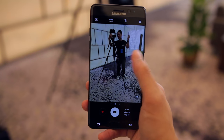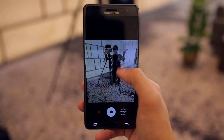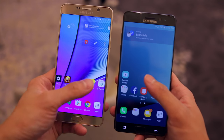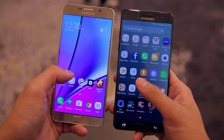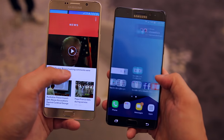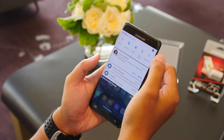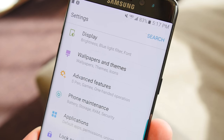You can swipe left to get to the camera effects, right to access all the different camera modes, or swipe down to switch to the front-facing camera. Both the Note 5 and Note 7 are running Android Marshmallow with Samsung's TouchWiz interface on top. For the most part the experience is exactly the same, but Samsung has done a little bit of housecleaning on the Note 7, so the notification shade and settings menu look more streamlined — minor changes, but it definitely makes TouchWiz feel like a much cleaner experience.